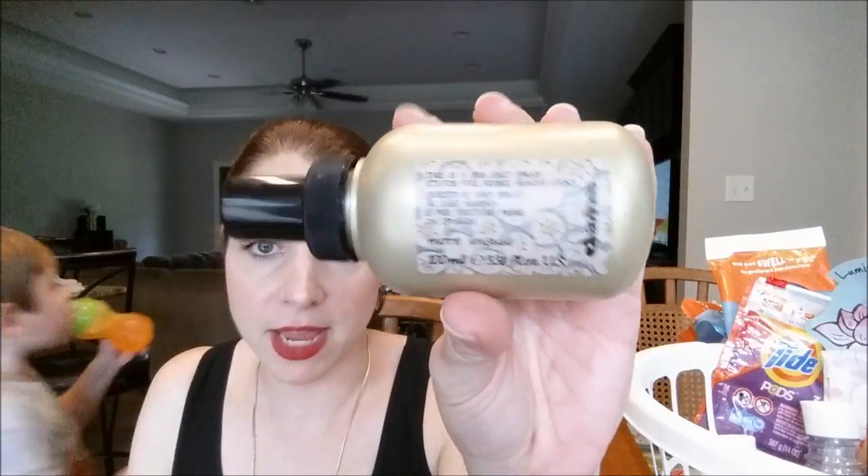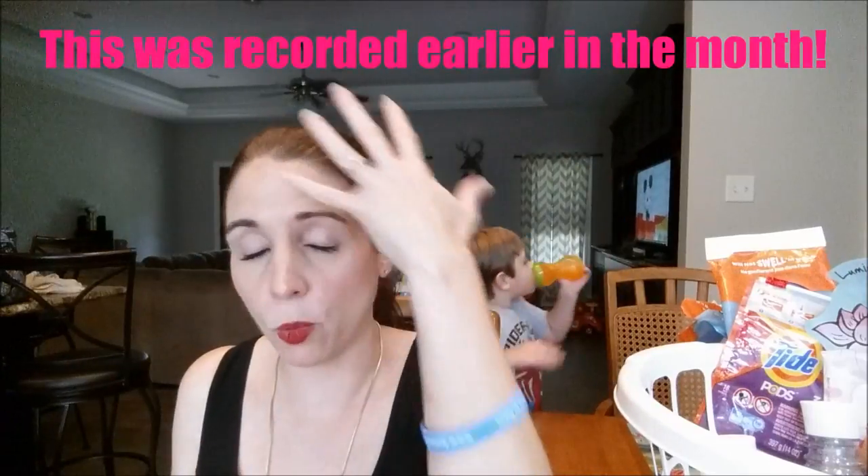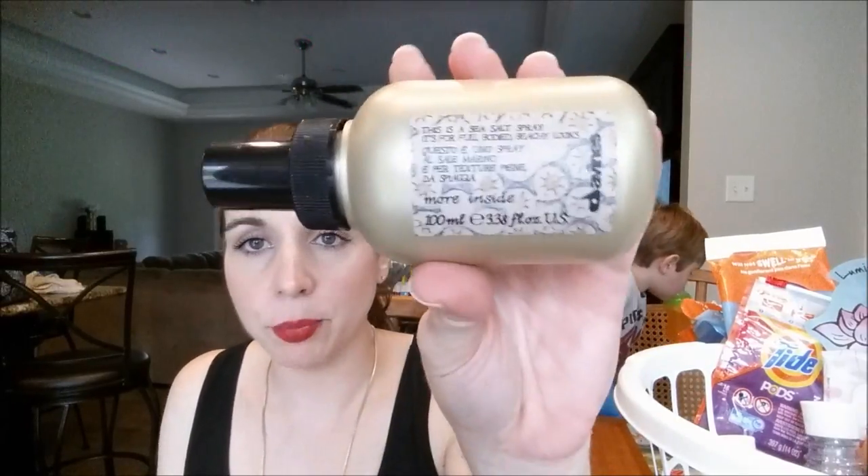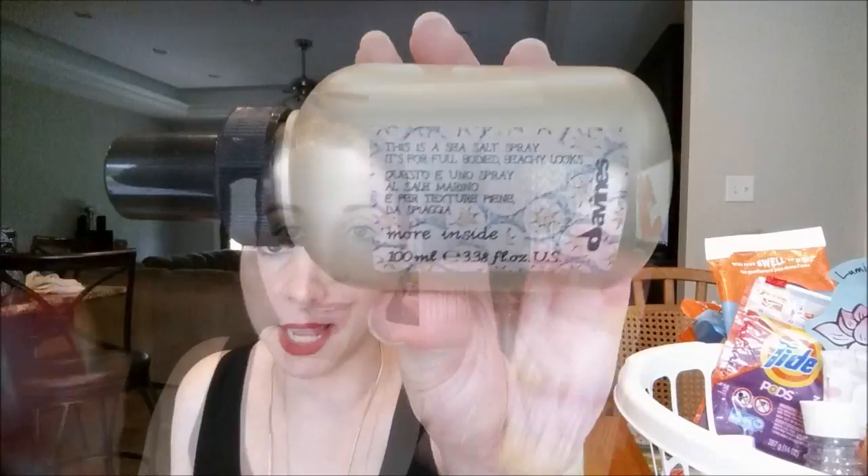I would buy the Deveen's again — it was very workable, you can put your fingers through it and work it really well. It just didn't have a great hold so you had to put some hairspray with it, but it had a nice vanilla smell — not overpowering. So I would definitely purchase this again.